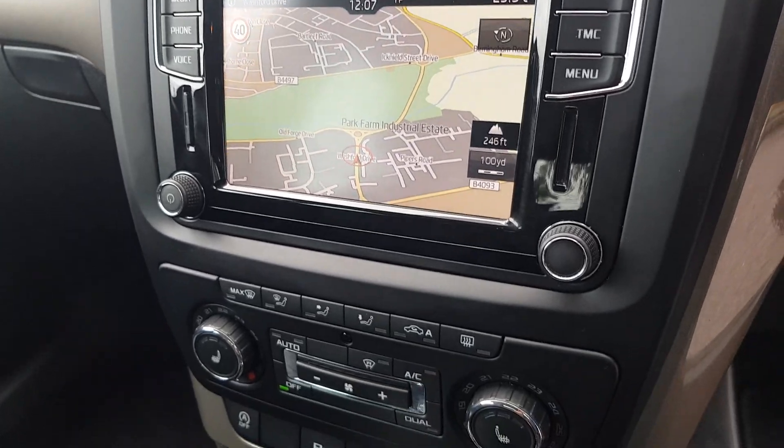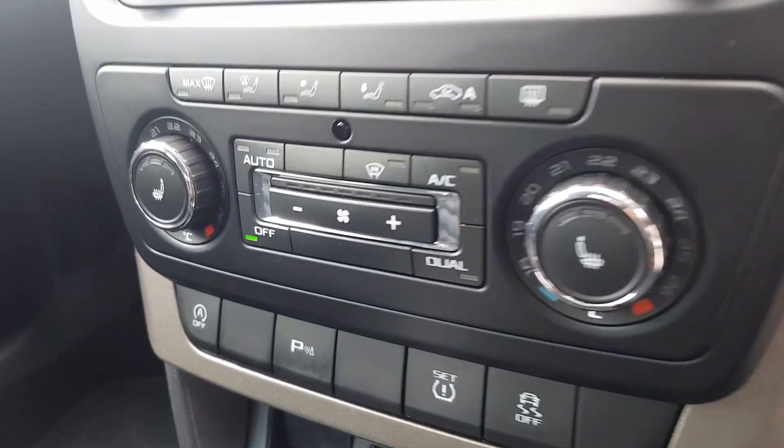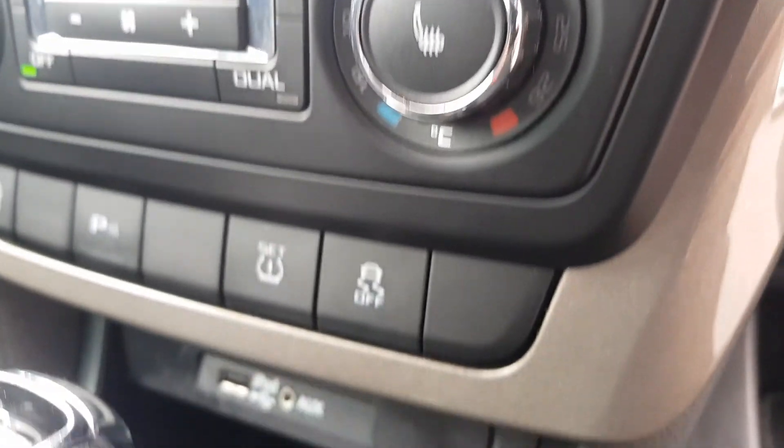Phone, Bluetooth and more media options. Two zone climate controlled air conditioning, plus heated windscreen and heated seats.